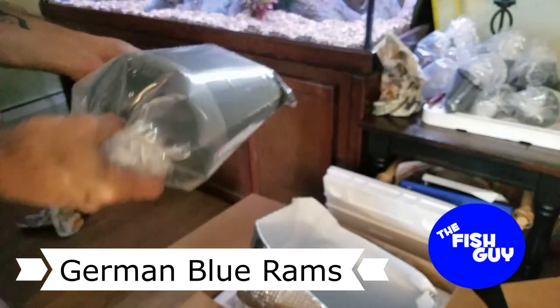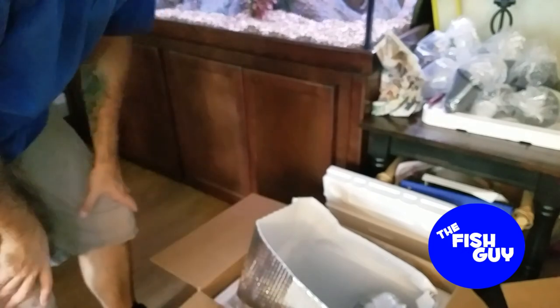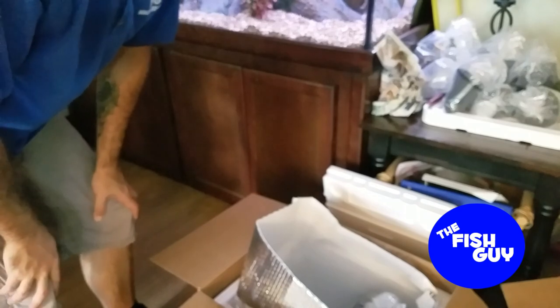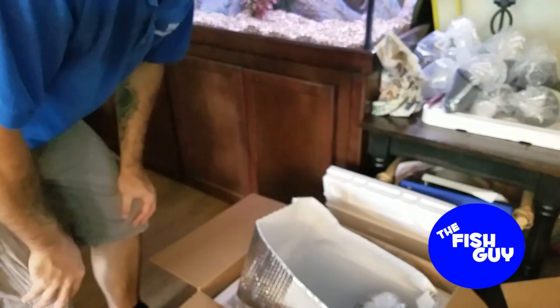Alright guys, that does it for this fish order. I'm not going to waste too much time here — I figured I'd do a video while I go through this process anyway, because I've got to check on everybody before I head out the door. But I've got to get these guys boxed back up and heading out to my clients. Thanks a lot for watching, guys, and we'll catch you on the next one.